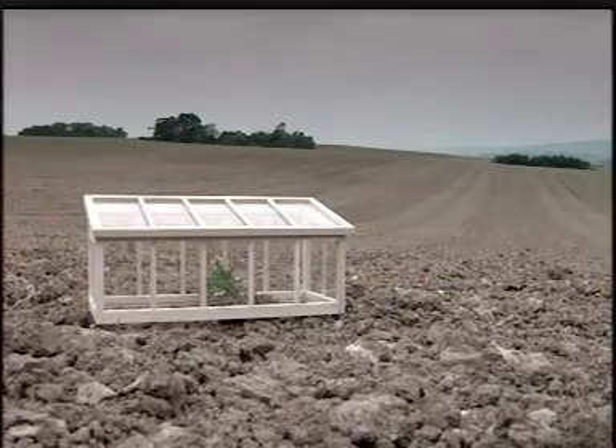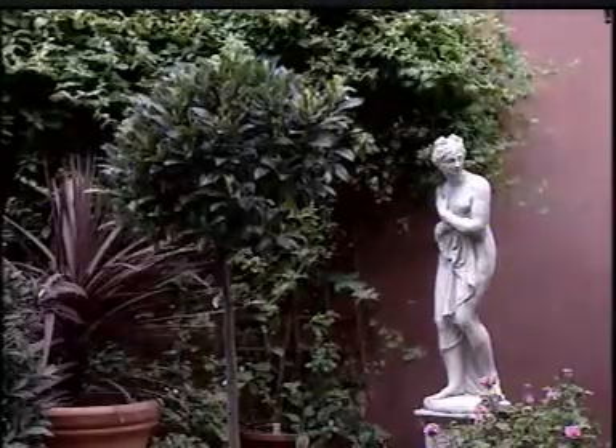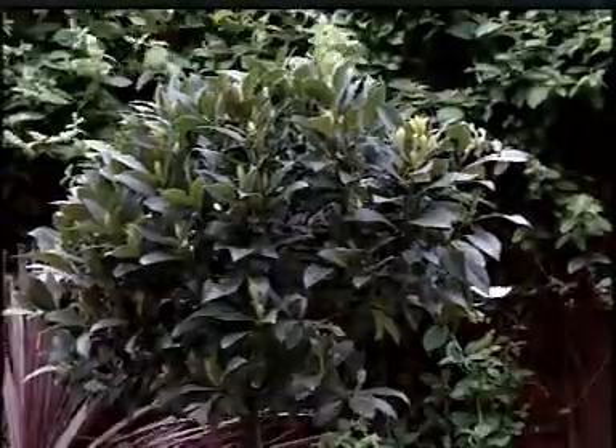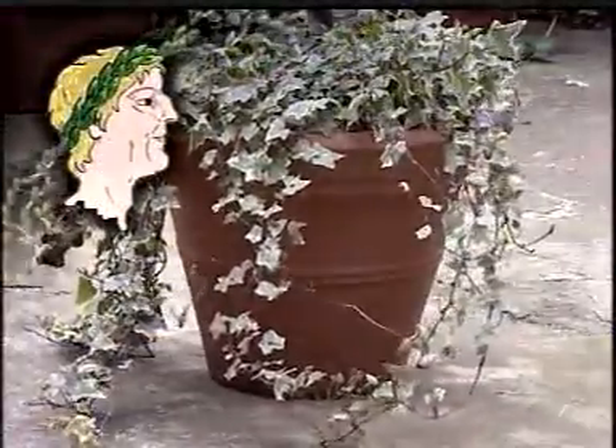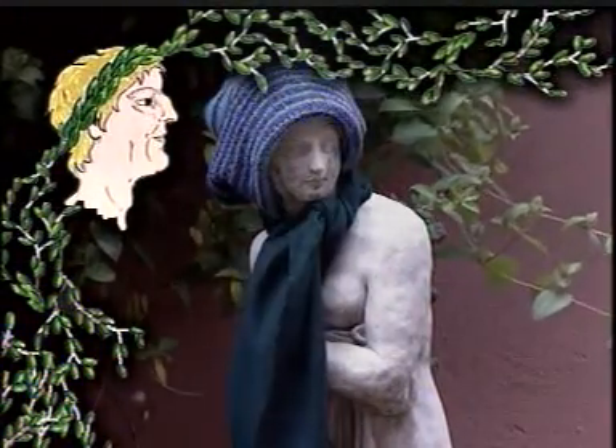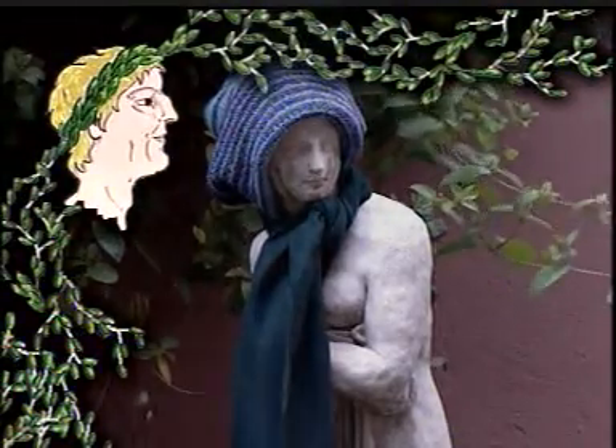Greenhouses let us grow plants faster and for longer than we ever could outside. It's always been difficult to protect plants from the cold, but the Romans thought of a clever way around it. They grew their delicate plants in pots, so in winter they could move them to a warmer place.